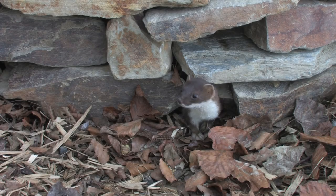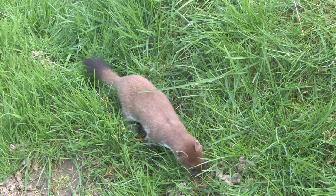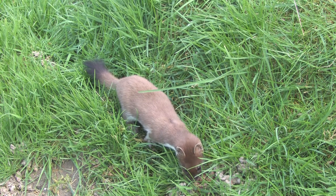Stoats are small members of the mustelid family, and have long slender bodies, short legs and a long tail. The black tip of the tail helps to separate them from the similar-looking weasel.